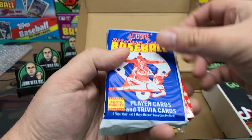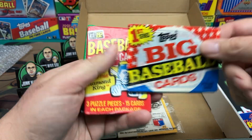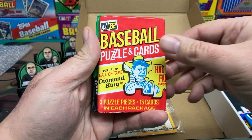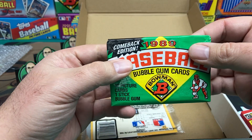We got 1989 Score, Topps Big — I think it's 88 — we'll figure it out when we open it. And 82 Donruss — looking for a Ripken rookie. Nice. And then 89 Bowman.